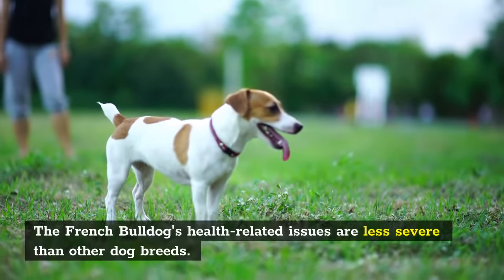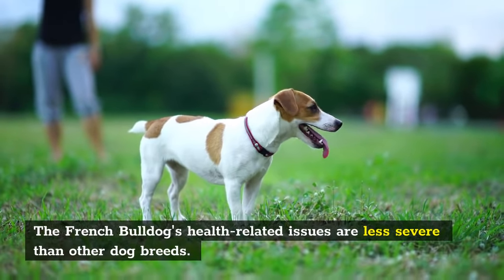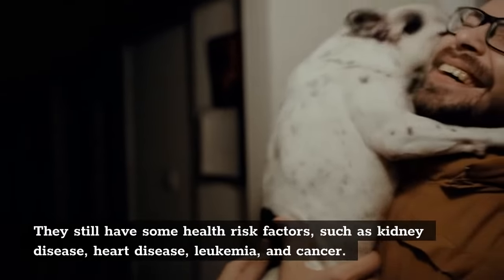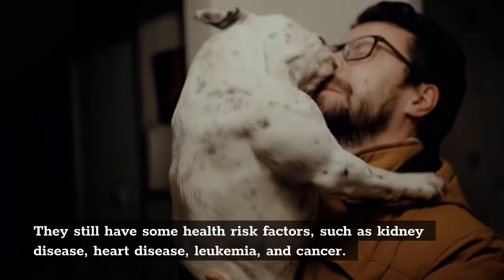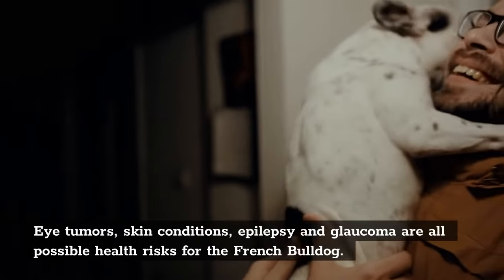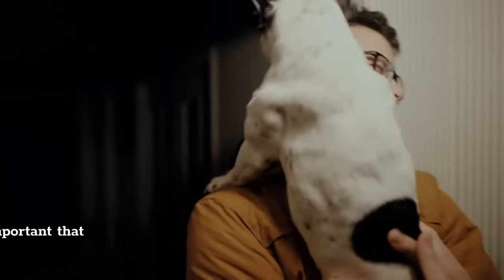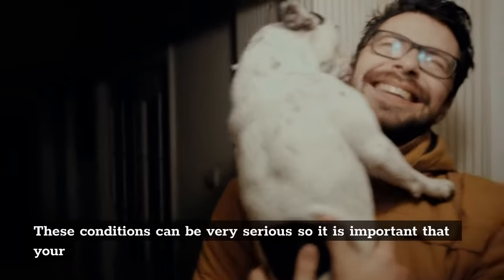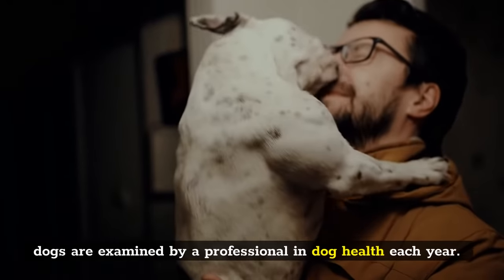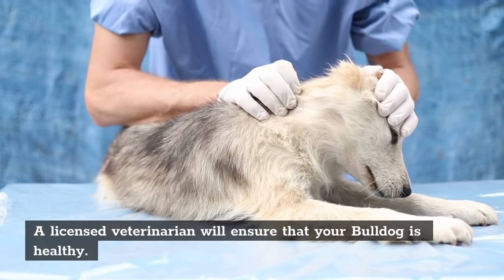The French Bulldog's health-related issues are less severe than other dog breeds. They still have some health risk factors, such as kidney disease, heart disease, leukemia, and cancer. Eye tumors, skin conditions, epilepsy, and glaucoma are all possible health risks for the French Bulldog. These conditions can be very serious, so it is important that your dogs are examined by a professional in dog health each year. A licensed veterinarian will ensure that your Bulldog is healthy.